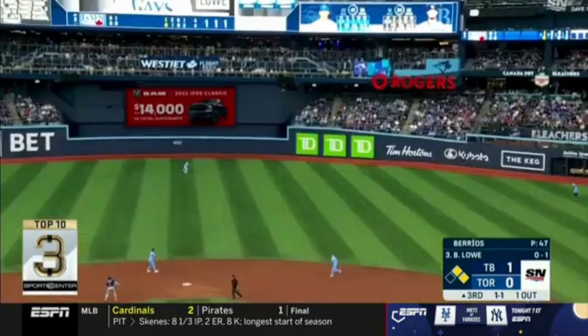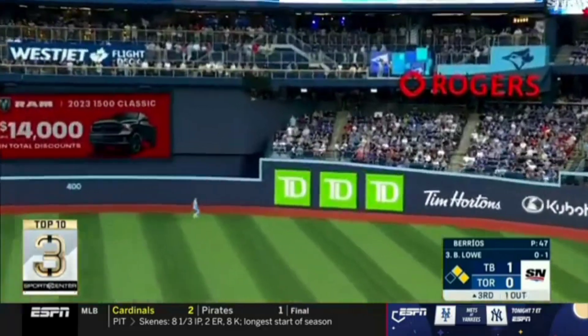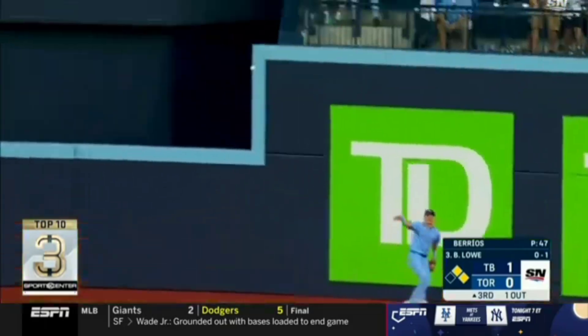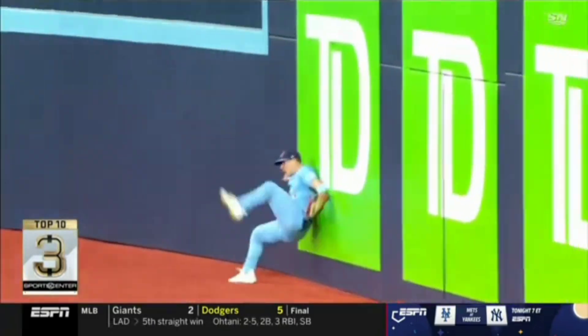Number three — look at this. Dalton Varshow tracking it down, jumps up high at the wall, full extension — and got it! Full extension going. Blue Jays would lose though, but great catch.